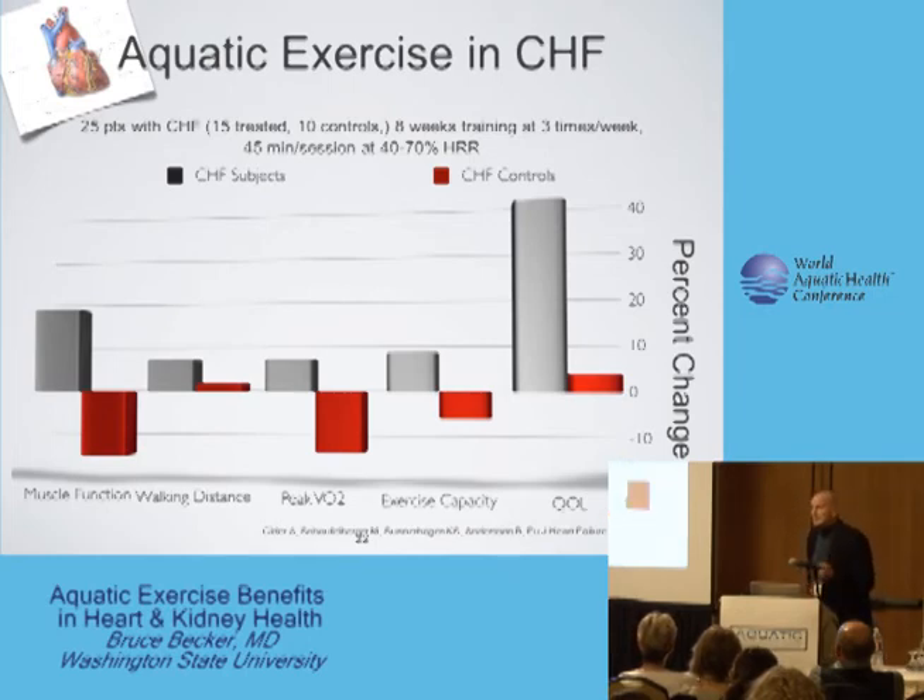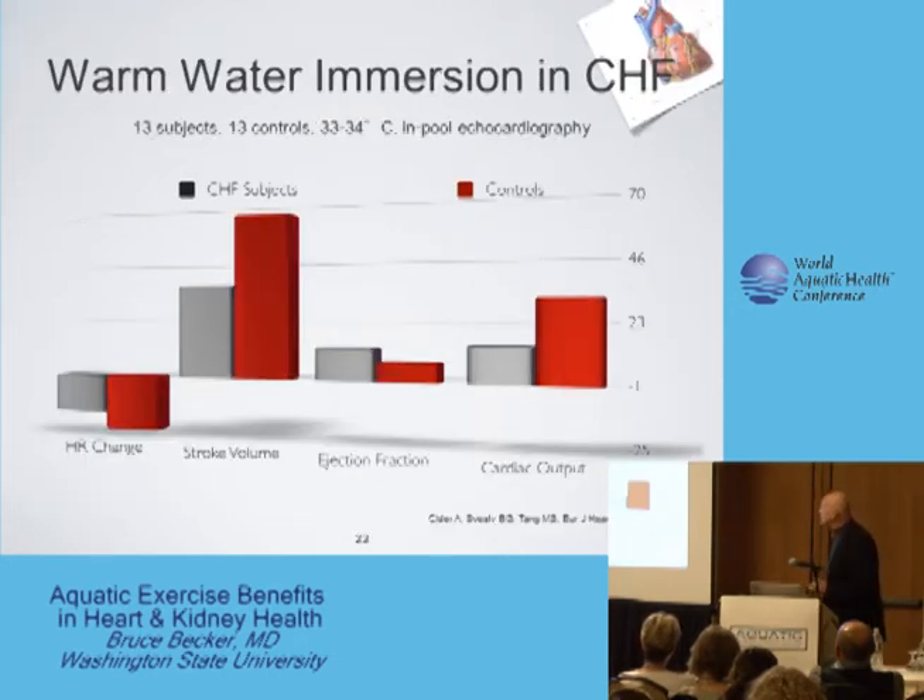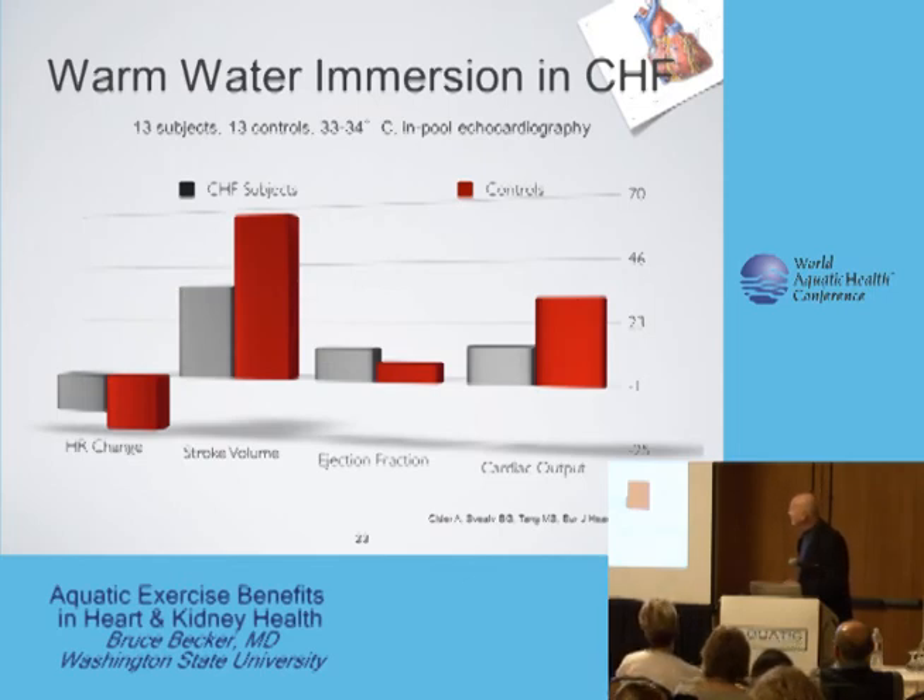He then looked at what happens during a single session of immersion, comparing congestive failure subjects with normal functioning heart controls. During immersion in thermoneutral water, heart rates dropped in both groups — more in the normals than in the congestive failure patients. Stroke volume increased significantly in both groups, much more in the normals. Ejection fraction increased much more in the congestive failure group, which makes logical sense since normal group ejection fractions were already at normal levels. Cardiac output increased in both groups, and again, these were all statistically significant values.